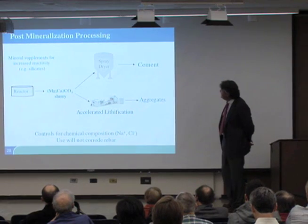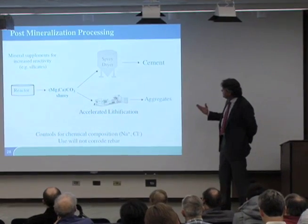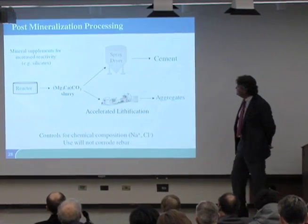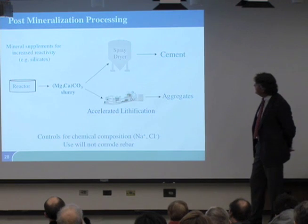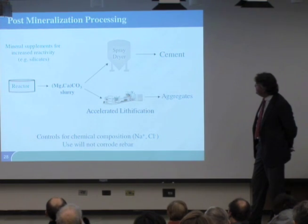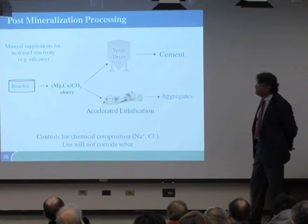We make this cement by pumping the material — which starts out looking like milk — and it's dewatered until it looks like plain yogurt, then pumped into a spray dryer, which is the same technology used to make powdered milk.